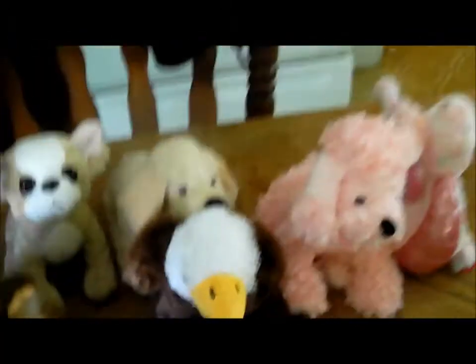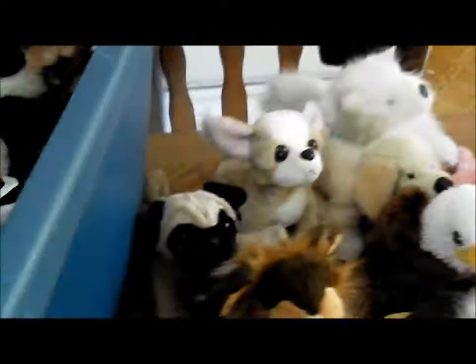We have a pug, a Samoyed — a lot of nice ones in here — an elephant, a Dalmatian, a chipmunk, the black and white cheeky dog, a white and pink Googles, a penguin, and a leopard lizard — don't have this one.